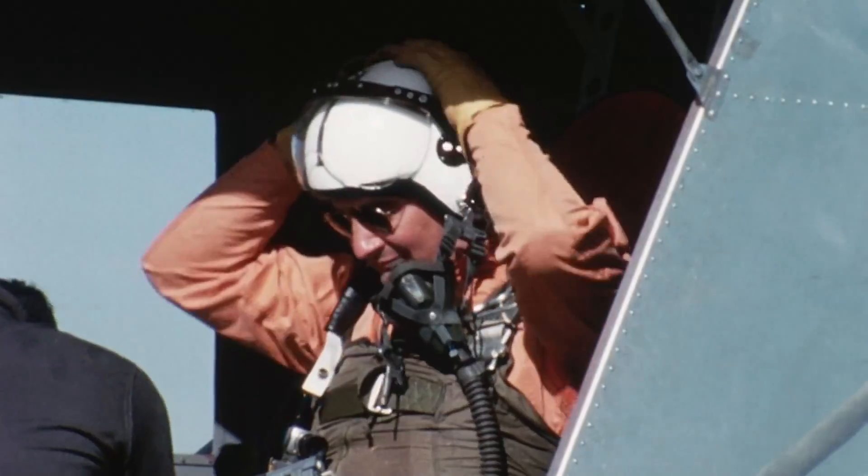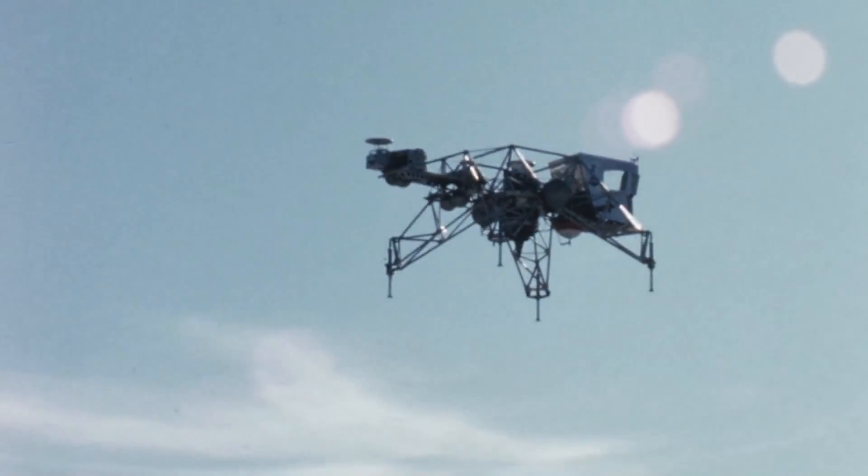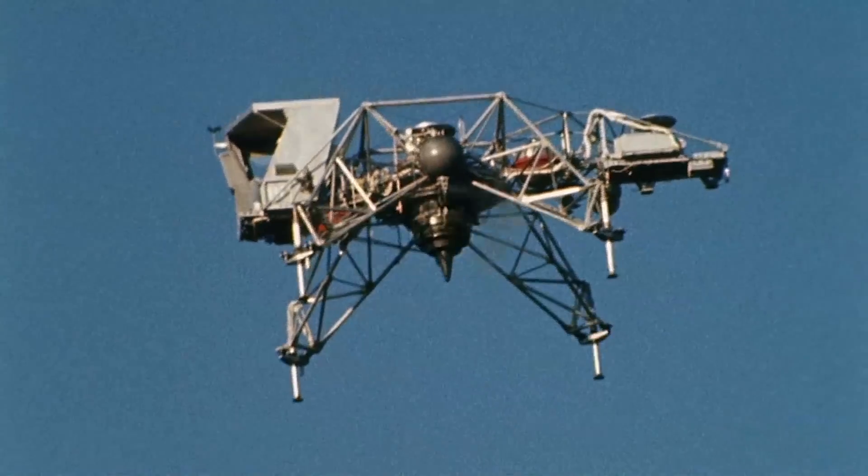Typically, the pilot took off with the gimbals locked, flew out to the inner marker, which in this case was about four to five hundred feet altitude, about a quarter of a mile from the intended touchdown spot.